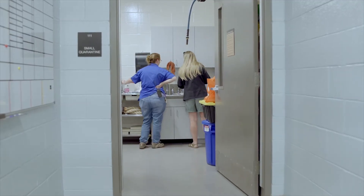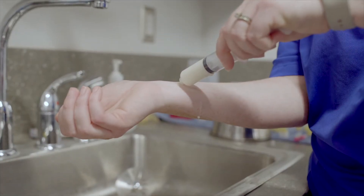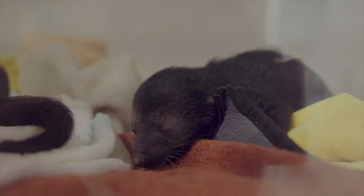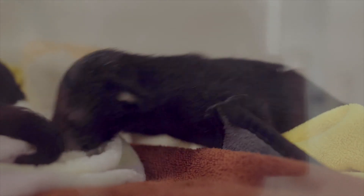Hand-rearing does involve a lot of hands-on care. They are on a kind of puppy formula — some places use goat's milk but we're using the puppy formula — and they get fed seven times a day at the moment. The babies are currently kept in an incubator, which is really important because they have to be kept at a certain temperature and the air has to meet certain humidity requirements, so having that incubator is very crucial for them at this stage.